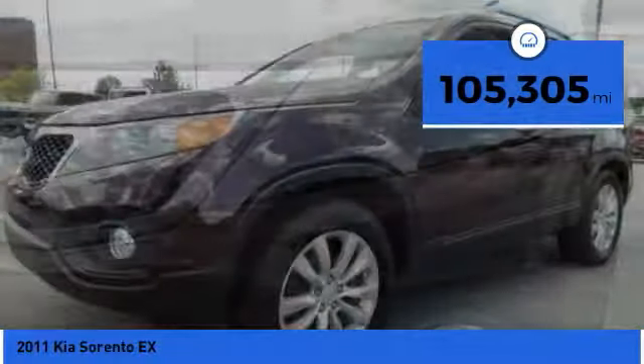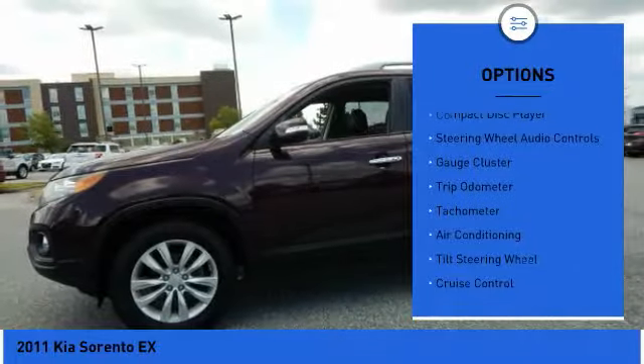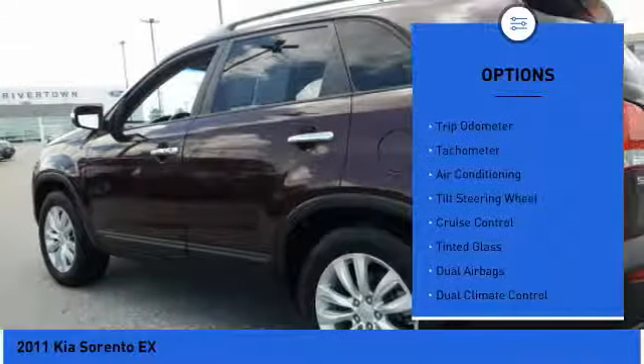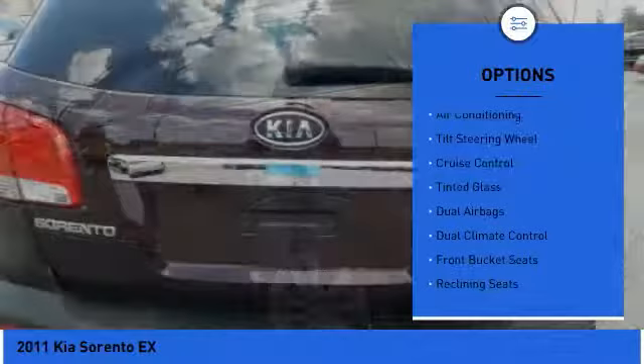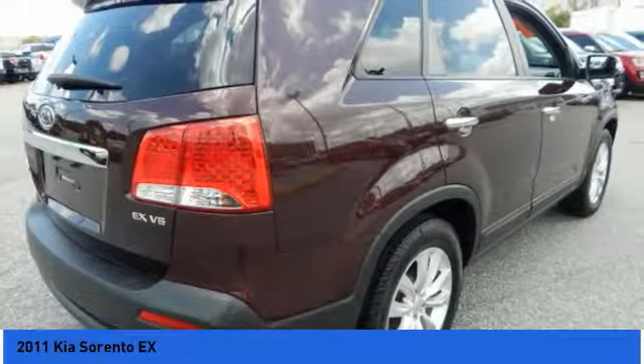Here are some of this vehicle's great options: heated seats, backup camera, anti-lock braking system, steering wheel audio controls, power driver's seat, power sunroof, keyless entry, air conditioning, alloy wheels, and power steering.